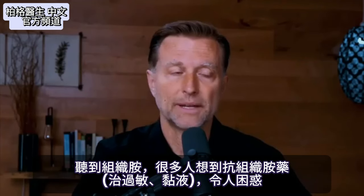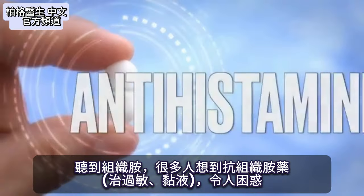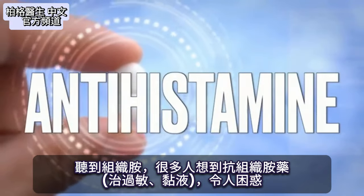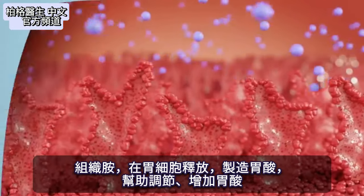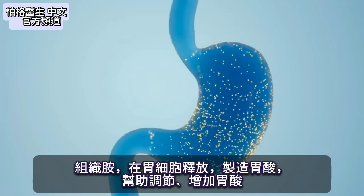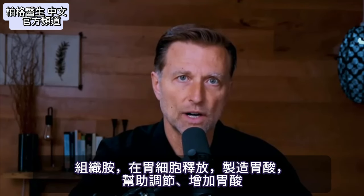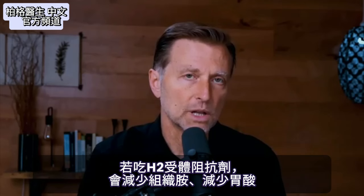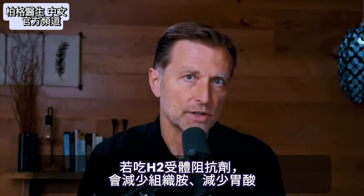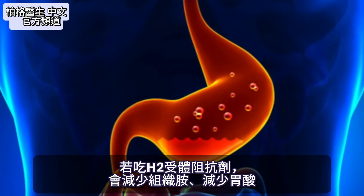This is confusing for a lot of people because when you think of histamines, you think of antihistamines — medications used for allergies or mucus. But histamine is actually released in the stomach cells that make hydrochloric acid, and it helps regulate and increase that hydrochloric acid. So when you take an H2 blocker, you're basically blocking histamine production and lowering the amount of acid in the stomach.